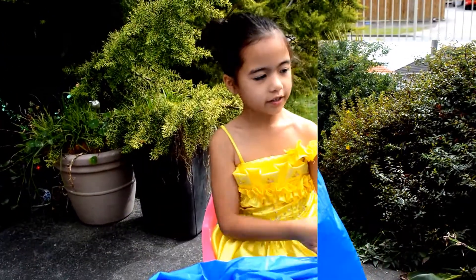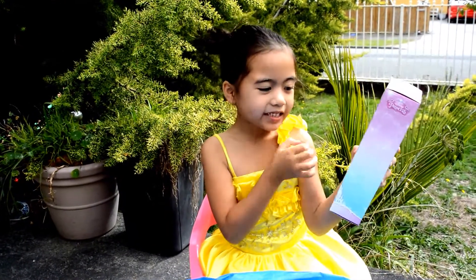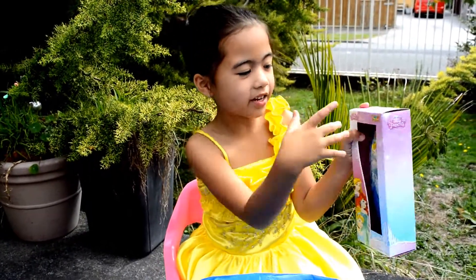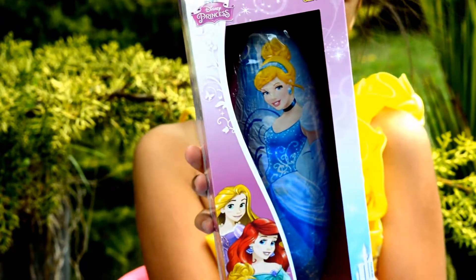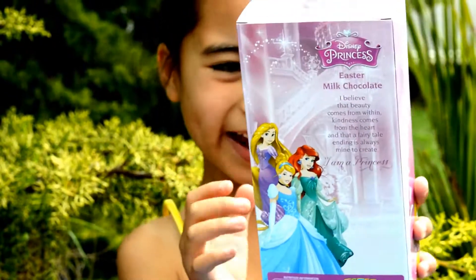This one got a Cinderella milk chocolate-based egg. She's so pretty, just like Frozen. And it's from Park Adventure. This one looks like at the front, and this one looks like at the back.